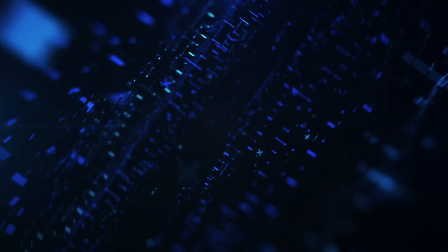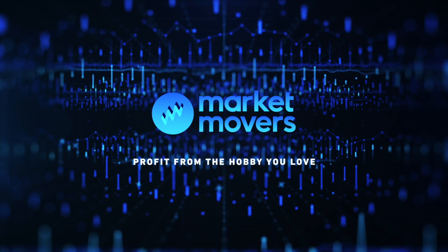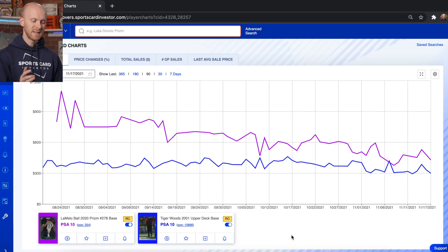Hey everyone, it's T-Pop back with another Market Movers feature, and this time it's charting pop counts. In this case I've run a chart of two very different cards and different players: one the budding superstar in the NBA, LaMelo Ball and his PSA 10 base prism, and one of Tiger Woods and his flagship rookie card in Upper Deck — two very different pop counts.